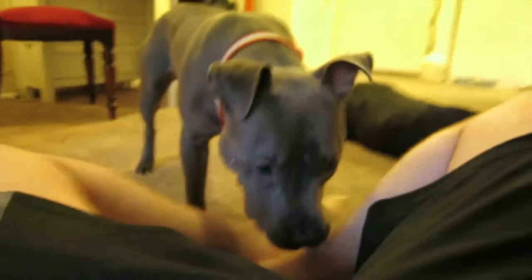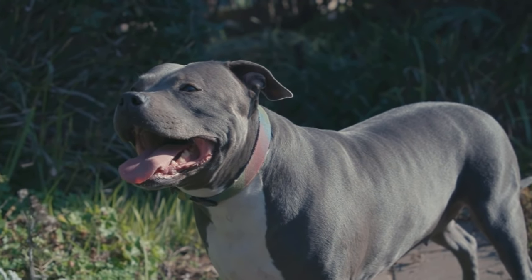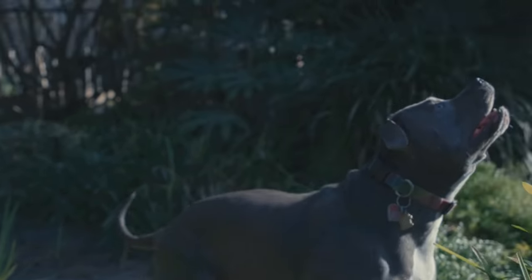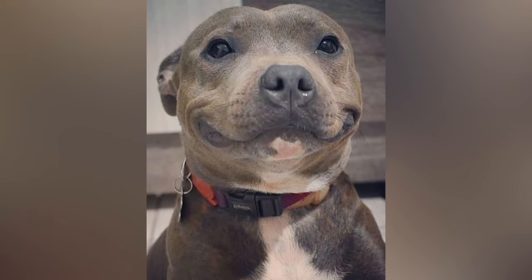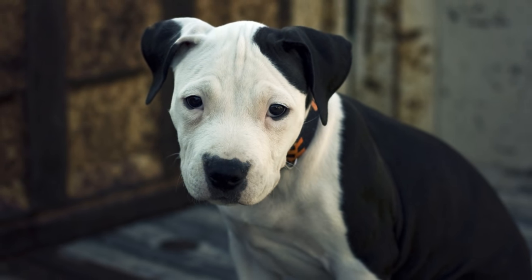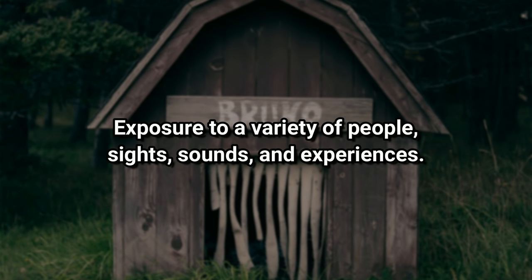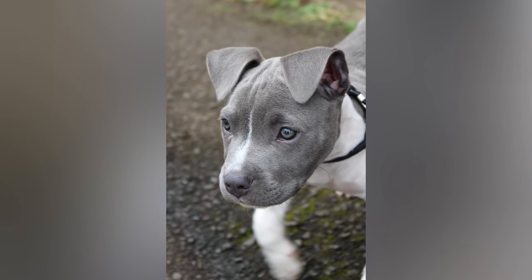Pit Bulls love people and have no idea that their size is something of a deterrent to being a lap dog. Confident and keenly aware of their surroundings, they may alert you to the presence of strangers, but that's primarily because they are eager to greet their guests. While their love of people makes them failures as guard dogs, their courage is unmatched, and they will defend their family with their lives. When they are young, American Pit Bull Terriers, like all dogs, require early socialization — exposure to a variety of people, sights, sounds, and experiences — which guarantees that your puppy grows into a well-rounded adult dog.